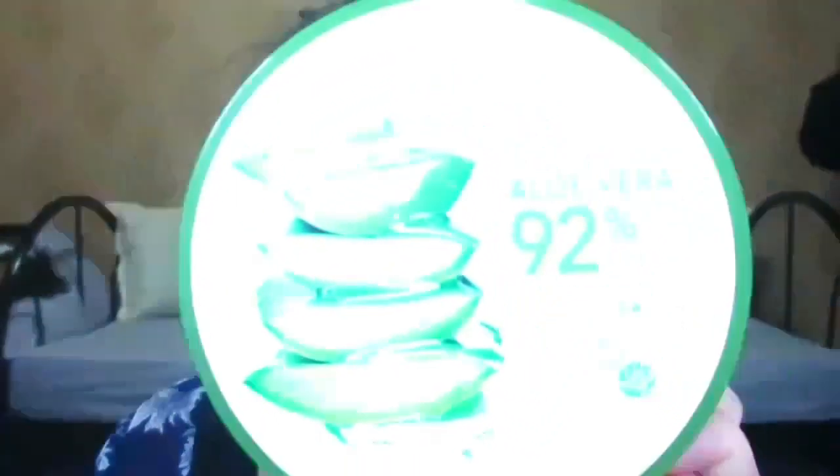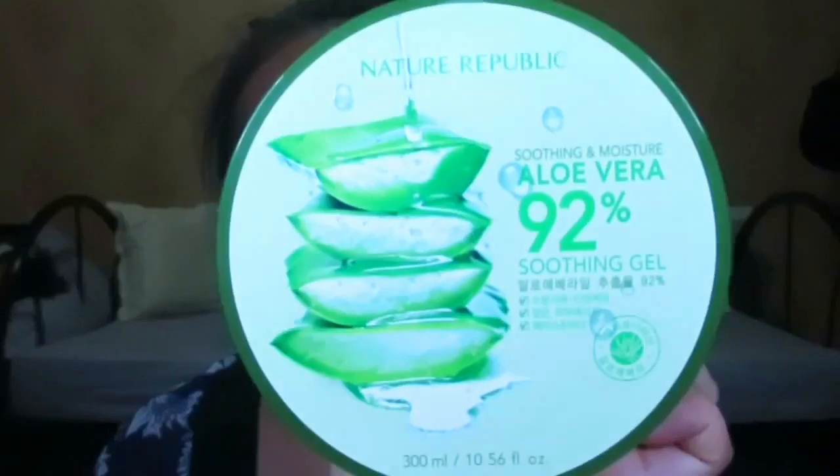First, I'm gonna apply my favorite moisturizer, which is this Nature Republic Aloe Vera Soothing and Moisture Gel. It's really good and there's a lot of product here. I'm going to apply it on my face.